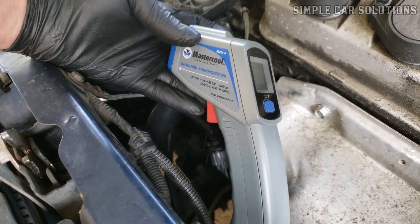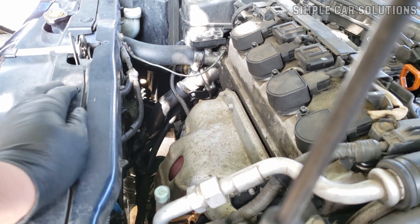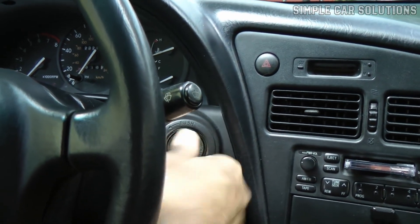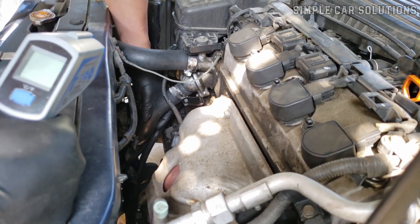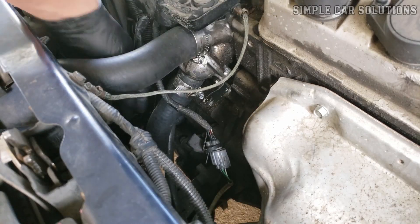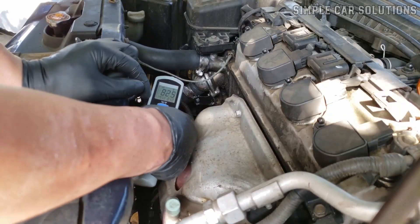Temperature guns are fairly inexpensive and can be easily found on platforms like Amazon or eBay. There's also an older method that some mechanics use, but I don't recommend it because it carries some risk. In this method, the engine is started and allowed to warm up, and then the mechanic squeezes a hose to feel if coolant is flowing through. If no coolant is felt, the thermostat is likely stuck closed; if you do feel coolant, the thermostat is open. However, since the hose can get extremely hot, using a temperature gun is a much safer option.